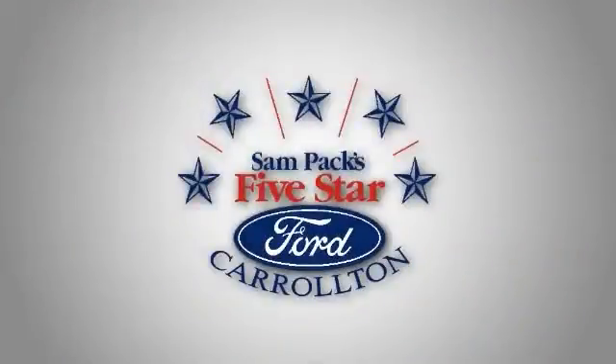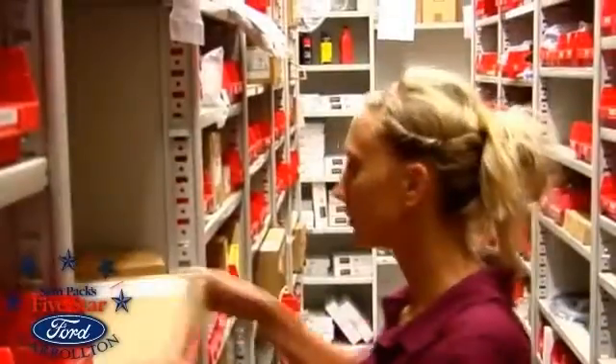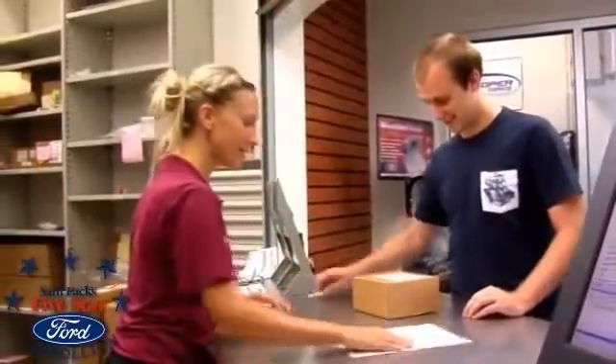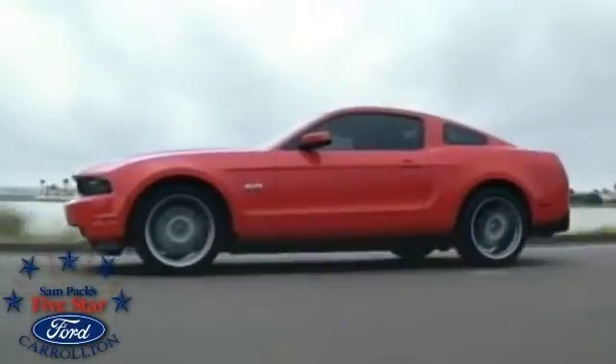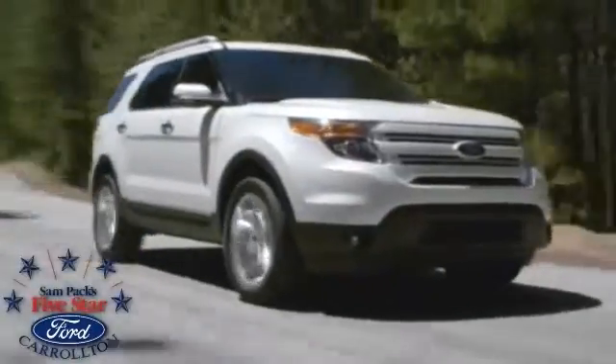Sam Peck's 5 Star Ford of Carrollton is independently owned and operated. We have the largest Ford parts department in the state of Texas and the second largest in the U.S. The stability of our dealership and long term management allows us to serve you better. Stop in today.